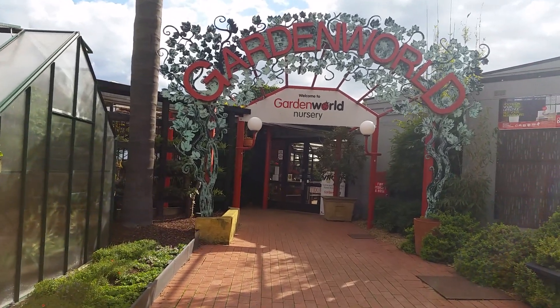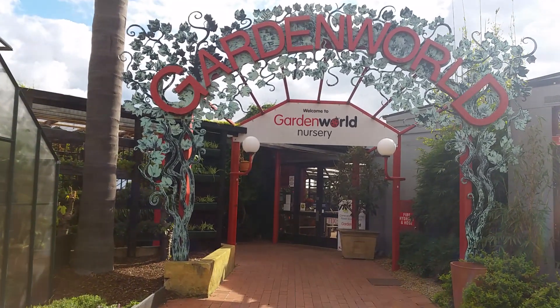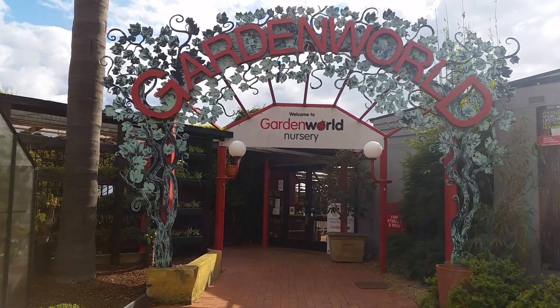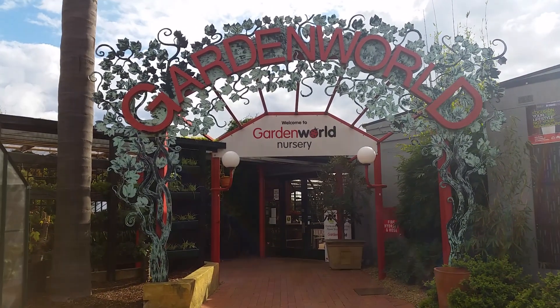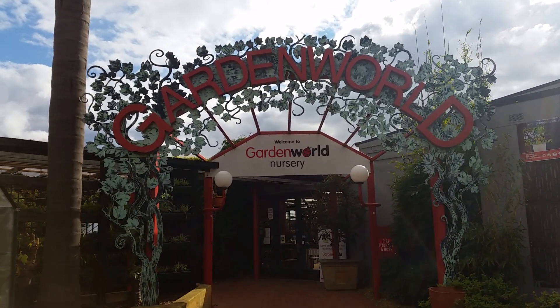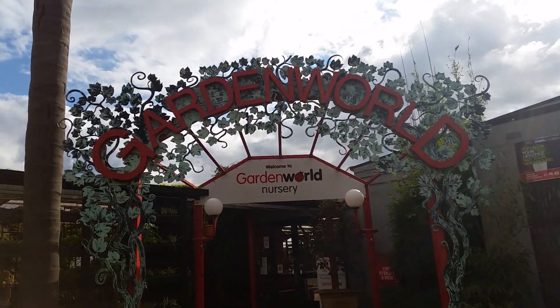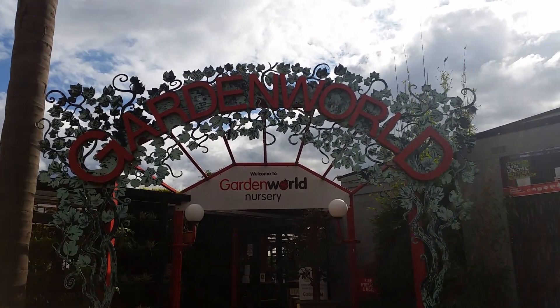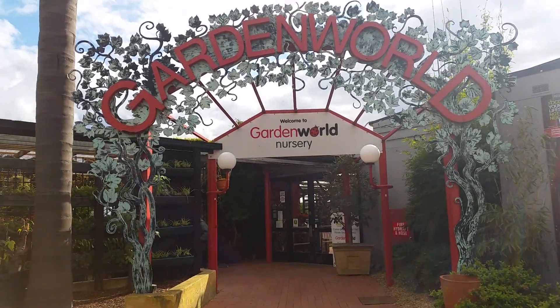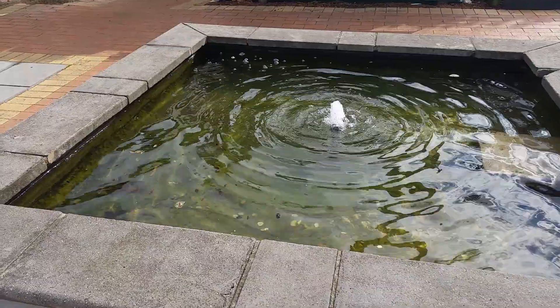Hello everyone, today I came here to buy some things from Garden World — gardening things like soil and plants. This is the place where I usually buy all the things, so I will show you more.